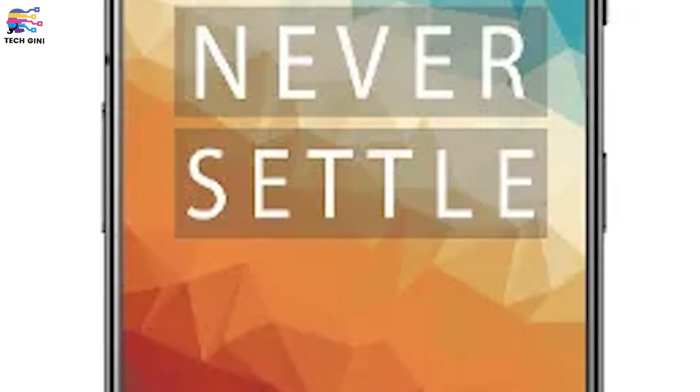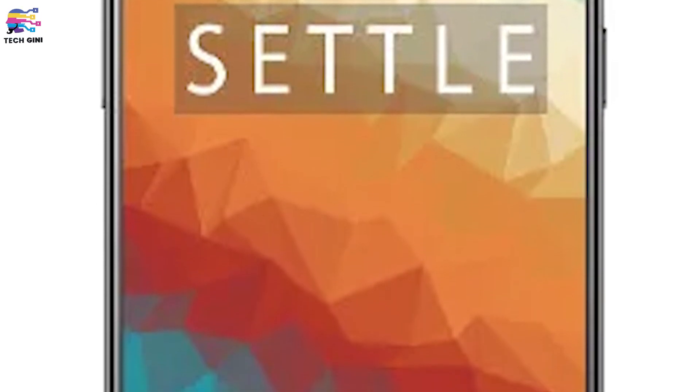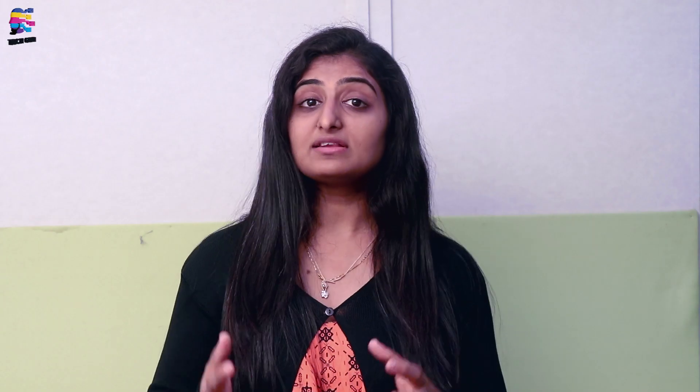Now let's talk about the OnePlus 7. It features a 6.4-inch screen with a resolution of 1080 x 2340 pixels, with a notch on the front display and a 19.5:9 aspect ratio. The processor and OS are exactly similar to the OnePlus 7 Pro. There are two RAM variants: the base variant is 6GB RAM with 128GB internal storage, and the higher variant is 8GB RAM with 256GB internal storage. There is no external memory card slot.